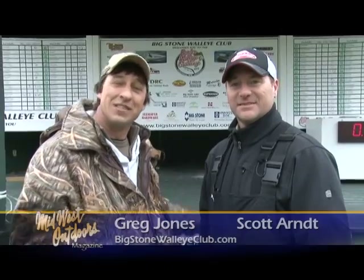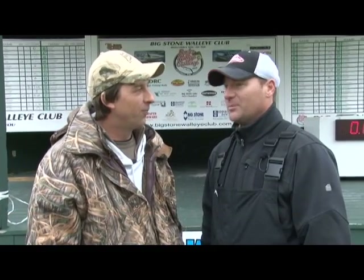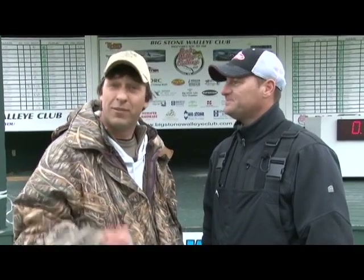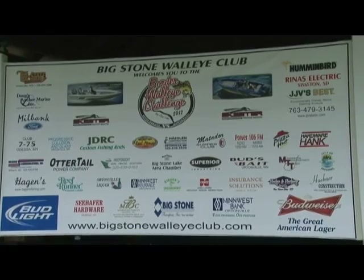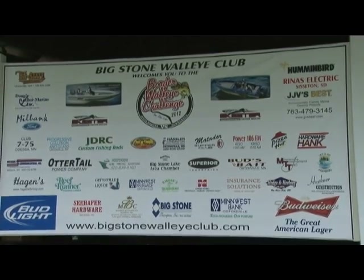We're with Scott Arndt, the emcee of the event today. Scott, your walleye club puts on a heck of a tournament. Thank you — we worked really hard to put on a great experience for our fishermen. They had teams come from six different states, as far away as Montana. The South Dakota teams pulled that traveling walleye trophy back home — after three years, Minnesota had it, they won again to make it three to three apiece, even up.